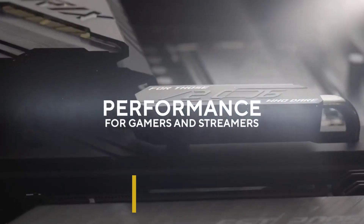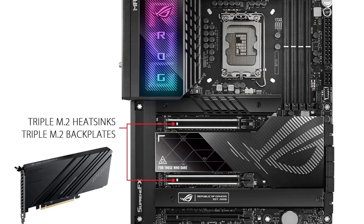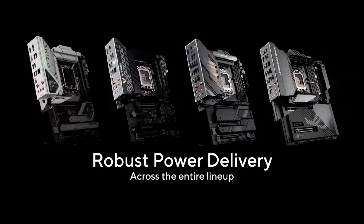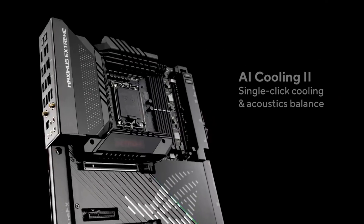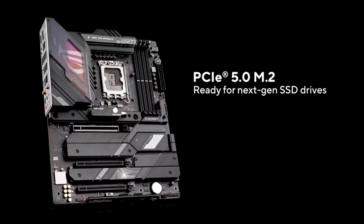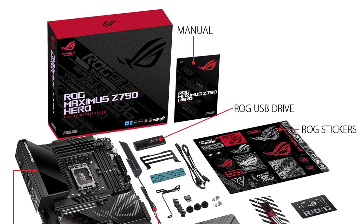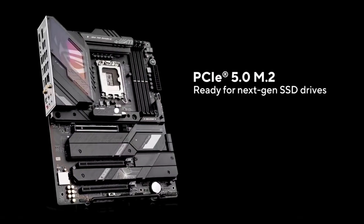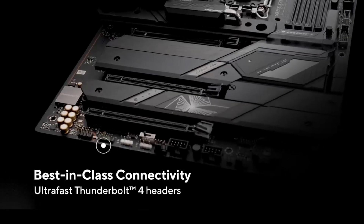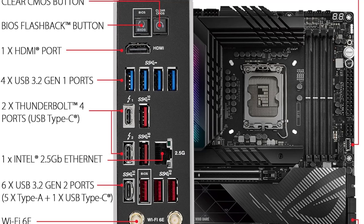The board features a 20-plus 1-phase power design rated at 90A, which is powerful enough to overclock any Intel CPU available today. The solid VRMs are matched by beefy heatsinks and comprehensive water-cooling abilities, giving you plenty of overclocking headroom. It features two PCIe 5.0 x16 slots with x8/x8 capability, future-proof PCIe 5.0 and PCIe 4.0 M.2 NVMe slots, Wi-Fi 6E, RGB, and 2.5G Ethernet.